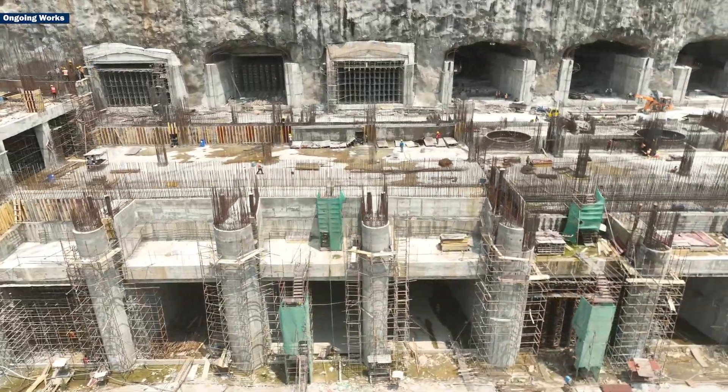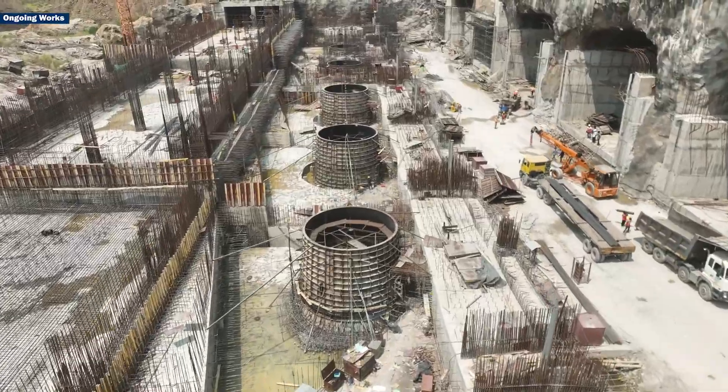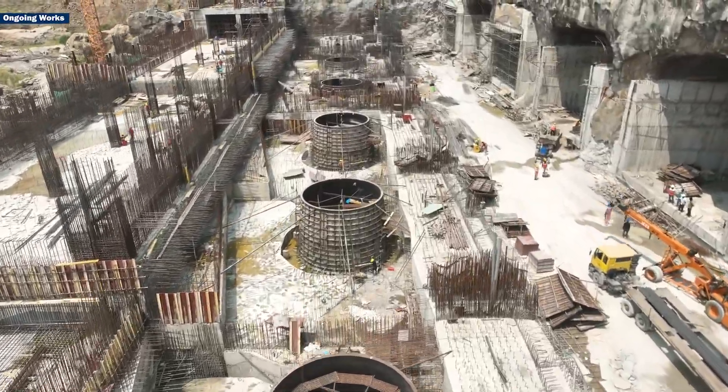The project boasts 12 powerhouse units, each with an impressive capacity of 80 MW, totalling a whopping 960 MW.